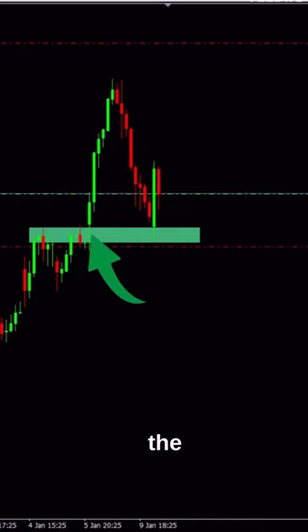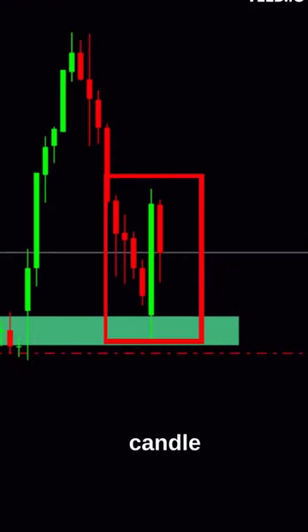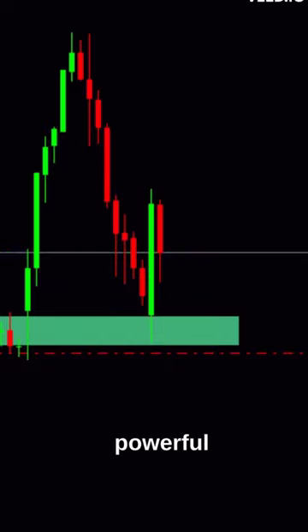As we can see, we have a broken level and the price has come back to test it. But here we have not only a broken and tested bottom, we also have an engulfing candle. And as we know, an engulfing candle at resistances and supports is a very powerful weapon.